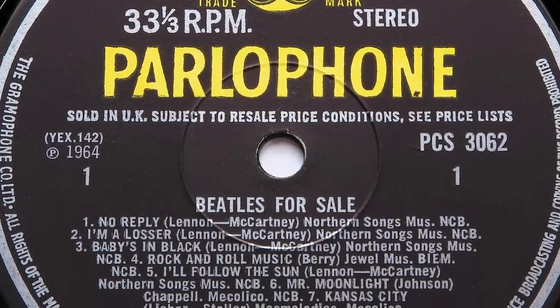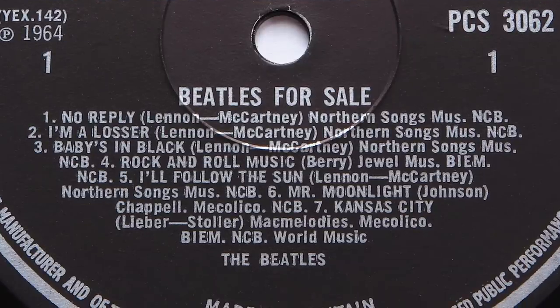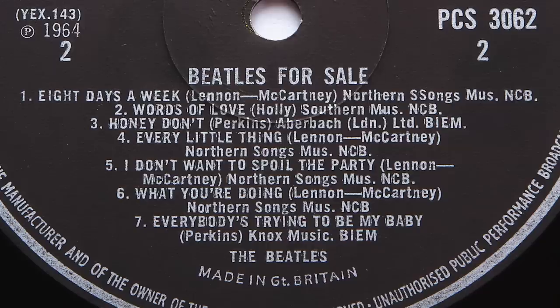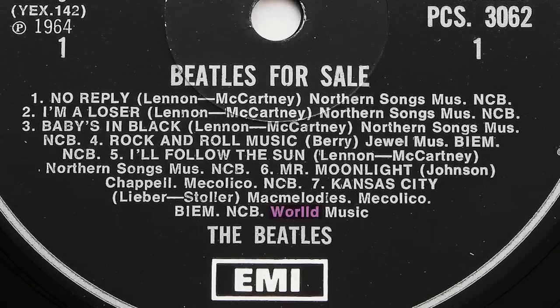This error can be found on second stereo pressings of Beatles for Sale dating from around 1968. The error occurs on track 2 where 'I'm A Loser' is spelt as 'I'm A Losser'. This is sometimes accompanied by a similar double-S error on side 2 where an extra S has been added to the word 'songs' in the Northern Songs publishing credit for '8 Days A Week'. Both errors appear on stereo pressings only. Some early one-box copies also misspelled the word 'world' by adding an extra L, though the mono labels were never reset as EMI had printed enough first pressing mono labels in 1964 to last until the mono's deletion in 1969.